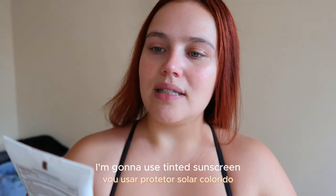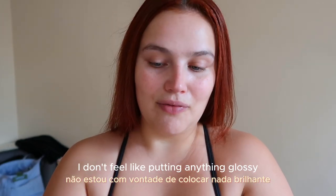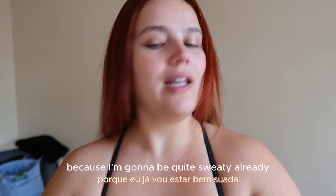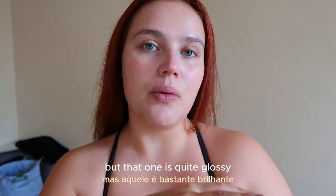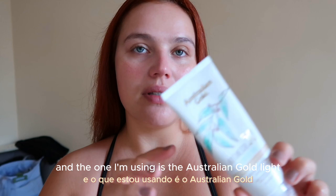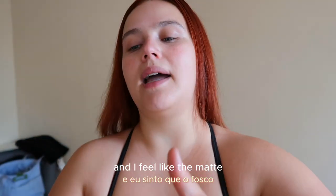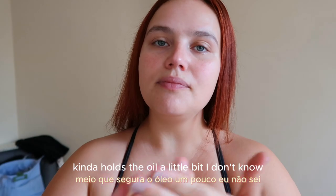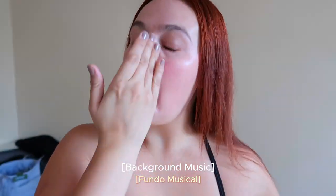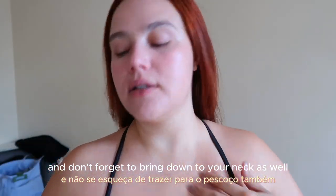I'm going to use a tinted sunscreen. This one has a matte finish because with the weather outside, I don't feel like putting anything glossy because I'm going to be quite sweaty already. I do have the Fenty Beauty one, but that one is quite glossy and I feel like something a bit matte. The one I'm using is the Australian Gold Light Medium. I feel like the matte kind of holds the oil a little bit. And don't forget to bring it down to your neck as well.